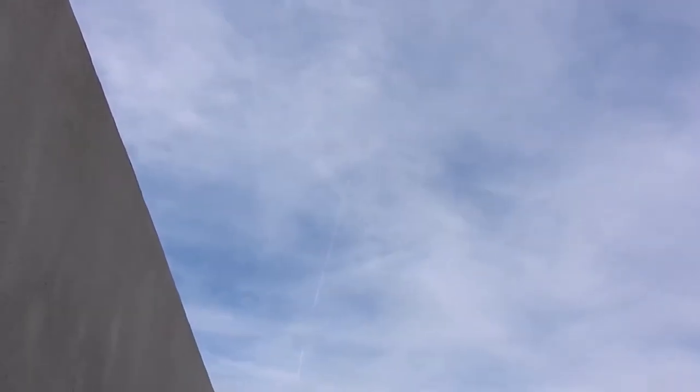Flight Radar 24. Let's pull that up and see what this one is. Too much stuff up there to make it out. That's vectoring hard. Let's see — it should be easy to spot here on Flight Radar. It's really making a hard vector.